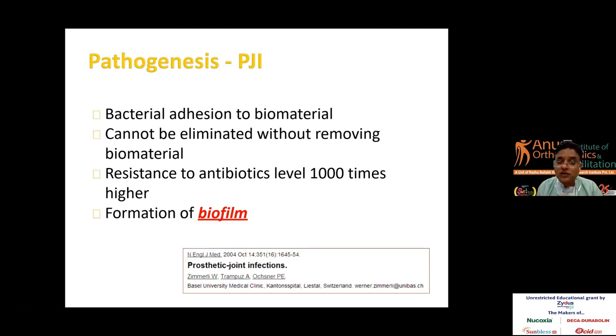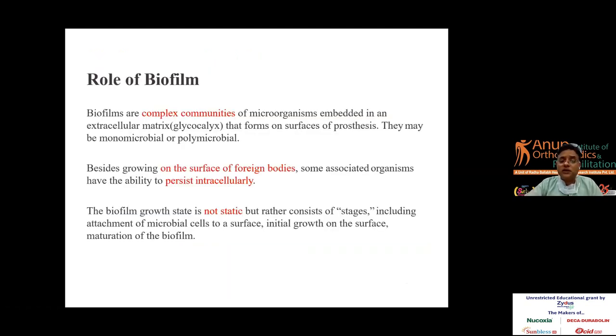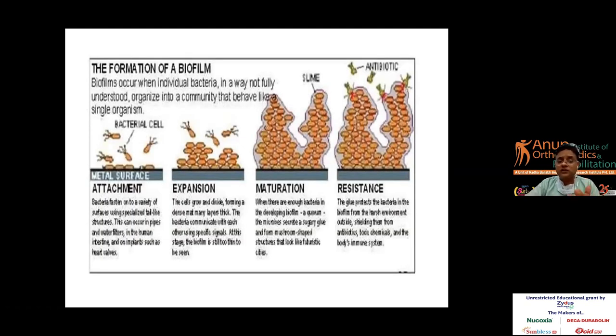Why is the pathogenesis important? It must be understood because there is formation of a biofilm, which does not allow antibiotic penetration. Even if you give large doses of antibiotics, they do not penetrate and you don't achieve an outcome. Biofilms are complex communities that grow on the surface of foreign bodies; they persist intracellularly and are not static. They develop and redevelop through stages of attachment, expansion, maturation, and resistance. The treatment plan depends on understanding this biofilm factor.